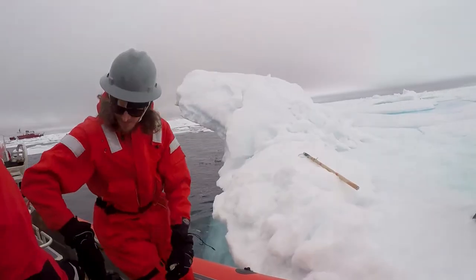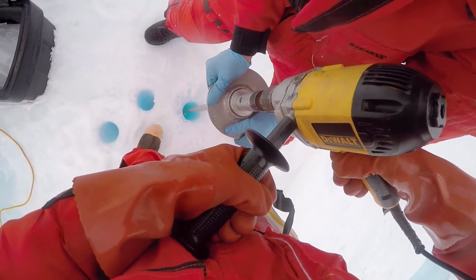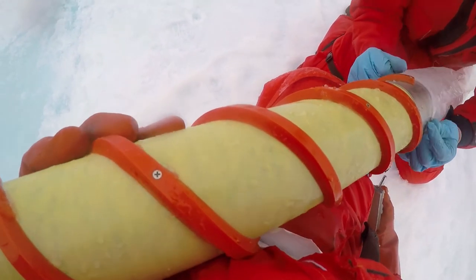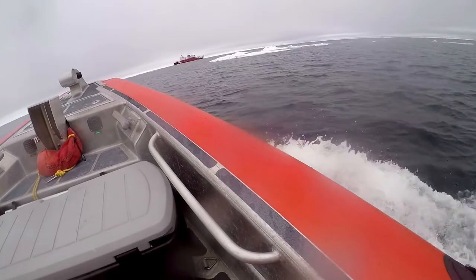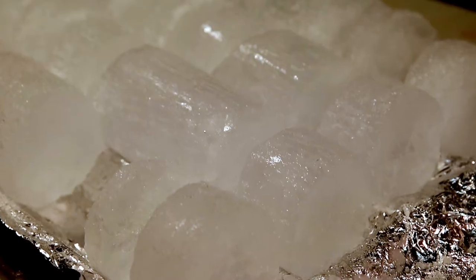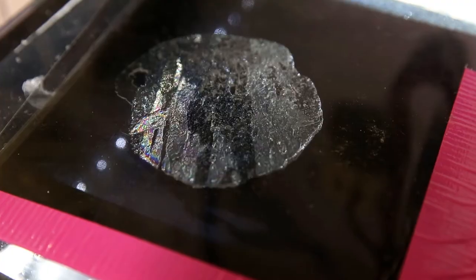Scientists who study the ice use an auger to collect core samples to examine in the lab. Once extracted, the core is carefully slipped into a protective bag for transport back to a climate-controlled room on the ship. The cores are sliced into thin sections for examination under the microscope. Layer by layer, each core reveals a story.